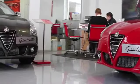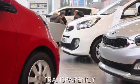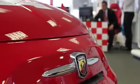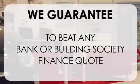At Wessex Garages we pride ourselves on our three pillars: total trust, transparency and value for money. This alongside our guarantee to beat any bank or building society finance quote means you can purchase with confidence.